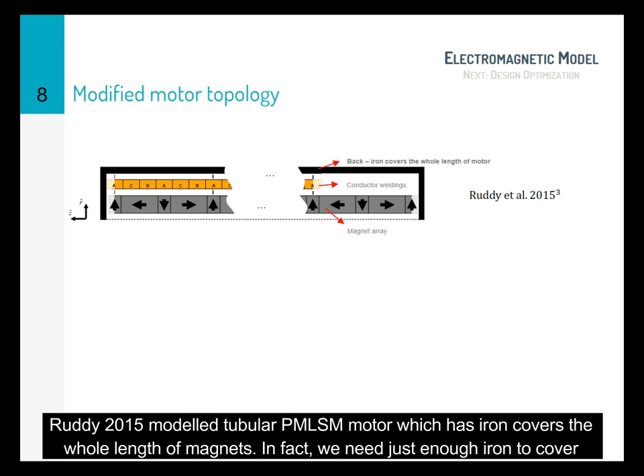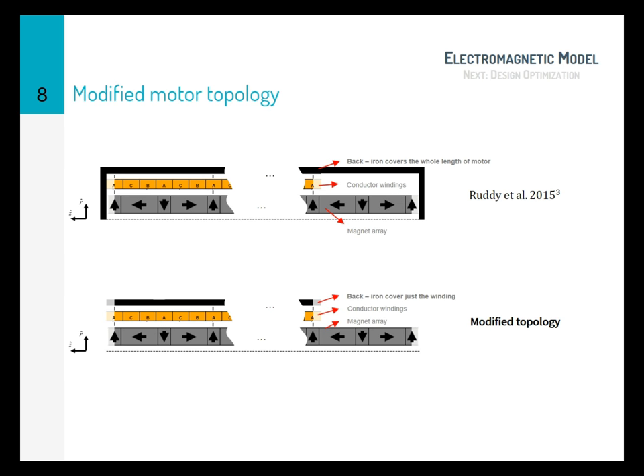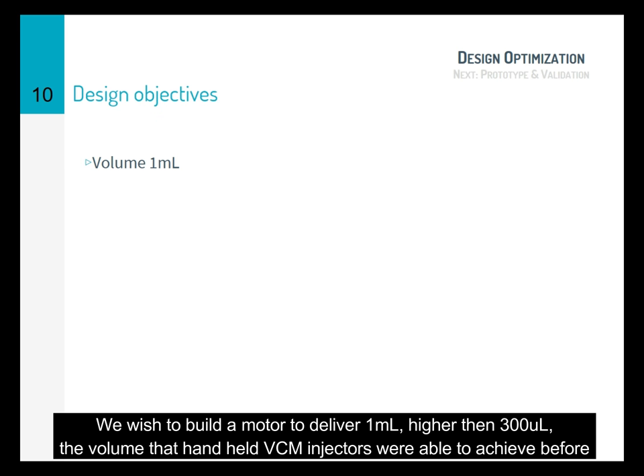Ruddy 2015 modeled a tubular permanent magnet linear synchronous motor which has iron covering the whole length of the magnet. But in fact, we need just enough iron to cover the coil. The trade-off here is that there will be cogging force. We wish to build a motor to deliver 1 milliliter of drug volume, which is higher than the 200 microliters that voice coil motor injectors were able to achieve in previous works.